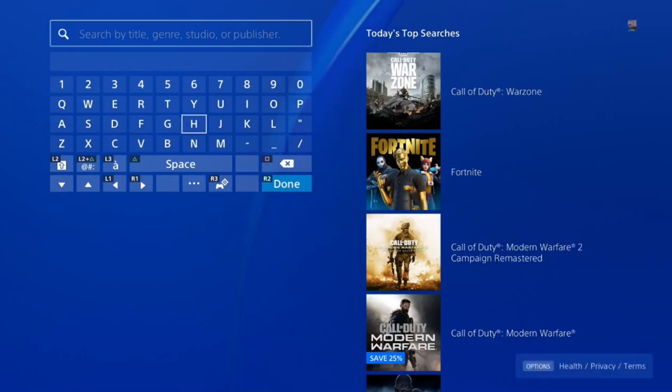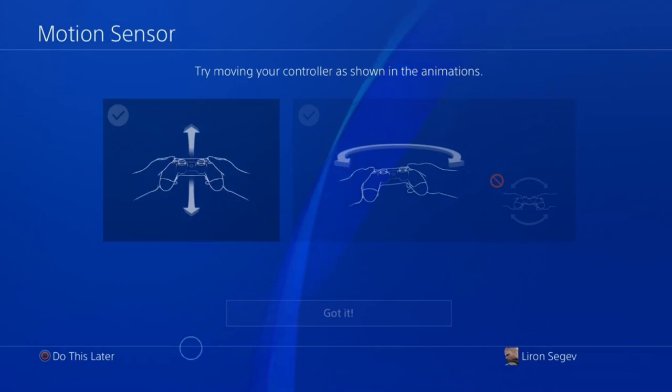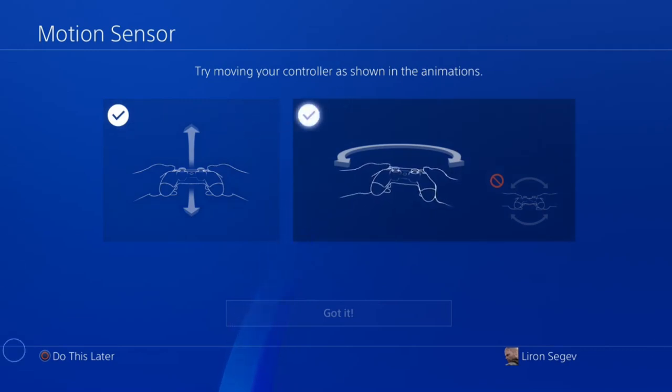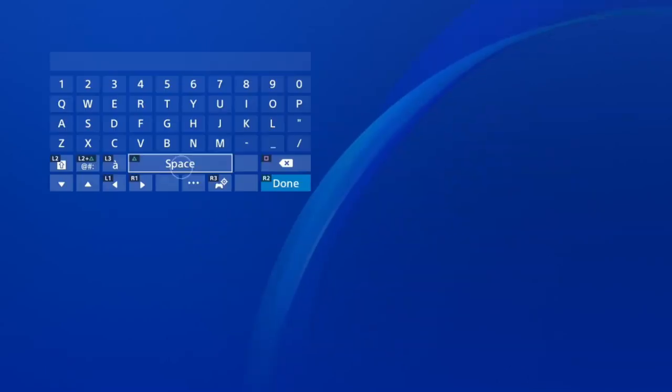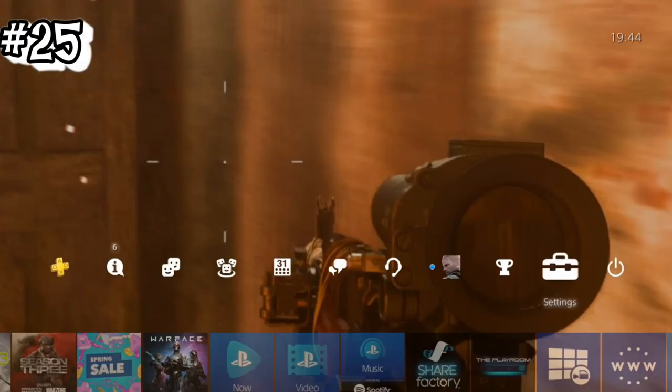The keyboard is easiest used when paired with the PS4 app on your phone, so you can simply type from there. If you don't want to do that, on the controller push the right stick down once — that enables the motion sensor. Once you calibrate it, wherever you point the sensor toward the PS4, that's where the cursor will be, and you can use it as a clicker.